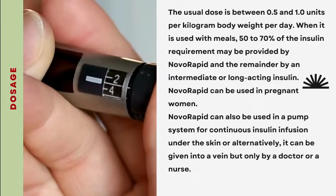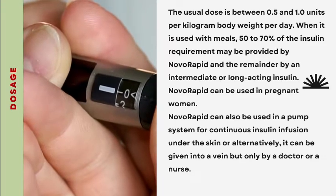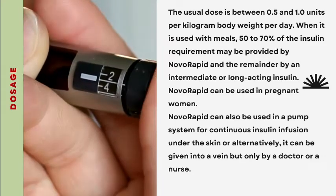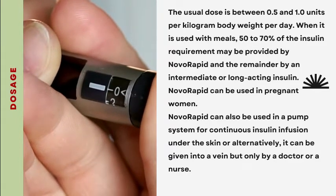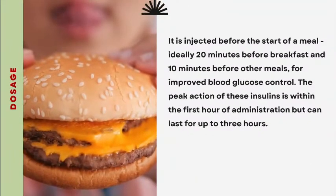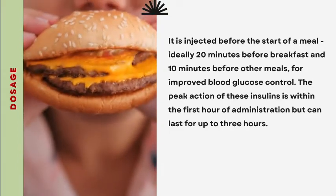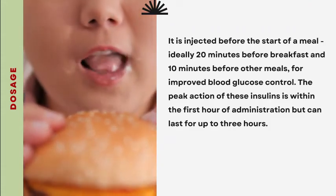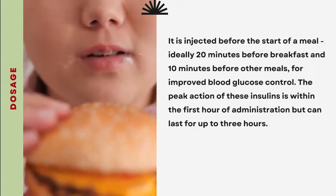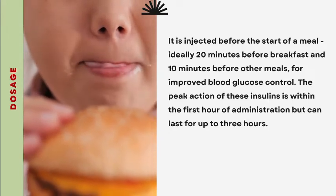Novorapid can be used in pregnant women. It can also be used in a pump system for continuous insulin infusion under the skin, or alternatively it can be given into a vein but only by a doctor or nurse. Novorapid is injected before the start of a meal, ideally 20 minutes before breakfast and 10 minutes before other meals for improved blood glucose control. The peak action of these insulins is within the first hour of administration but can last for up to 3 hours.